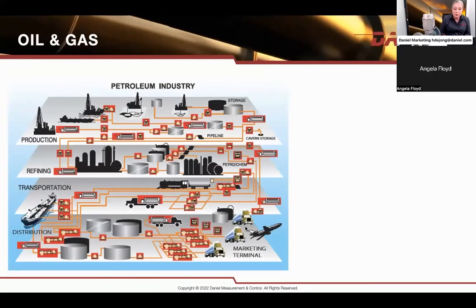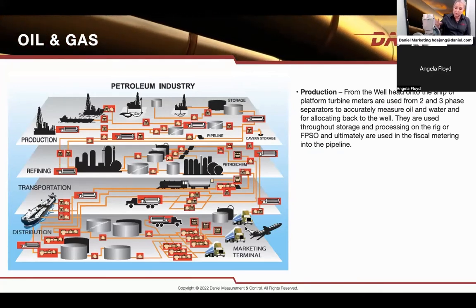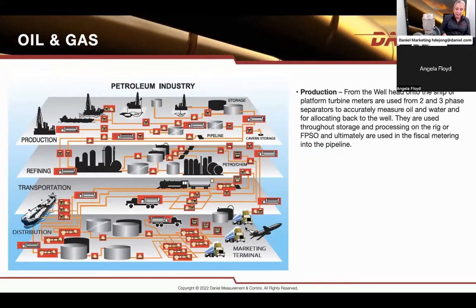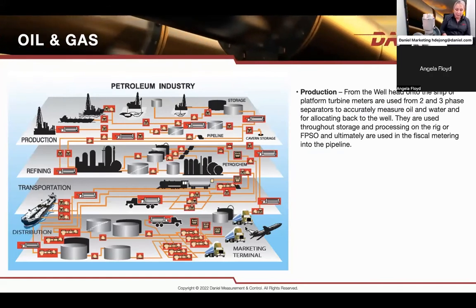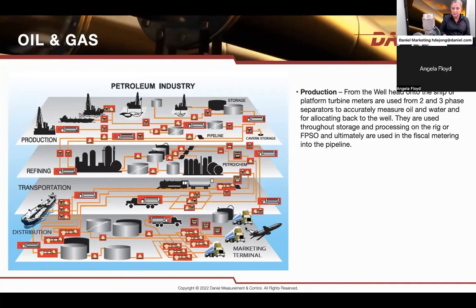Where are these meters used? You've probably seen them in most places. Offshore, of course, they are very much used because they're lightweight and small in size — usually the same size as the pipeline, so they don't take up much space. They're also easily proved offshore, whether measuring oil and water runoff from a separator throughout the production of the rig, and then finally for custody transfer from the offshore platform or ship to the pipeline. These meters are installed in banks, calibrated, and used as custody transfer fiscal measurement from well to pipeline.